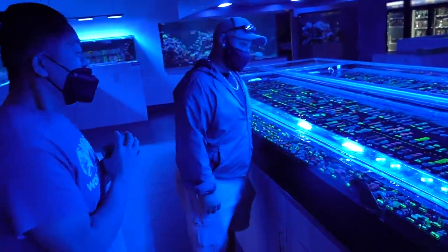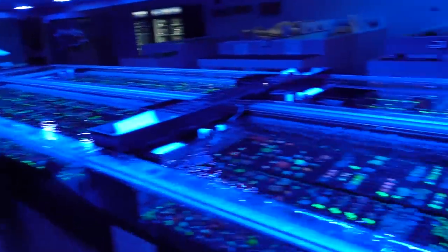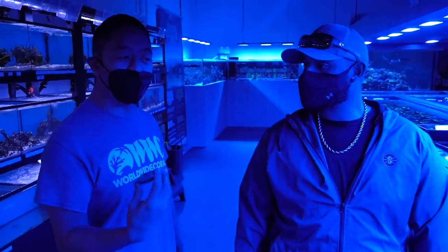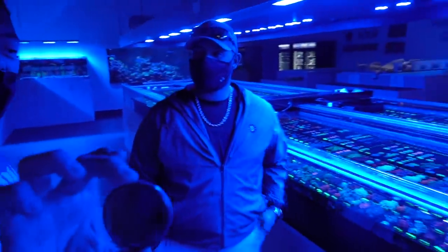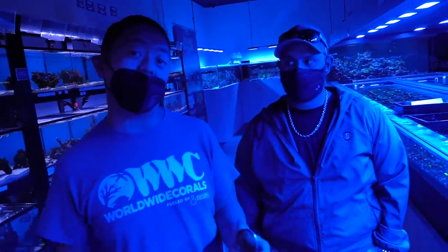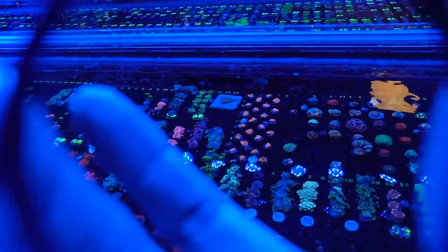It's going to be hard to see the corals in these videos with a lot of the blue LEDs. So what we have is an orange filter lens that we'll put over as we're looking at some of these corals. What it'll do is enhance the color and take away the blue, and that way you can see what these corals truly look like.